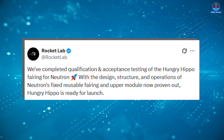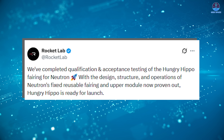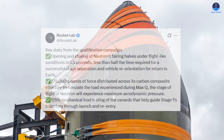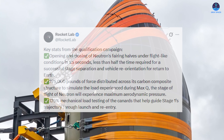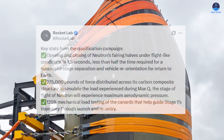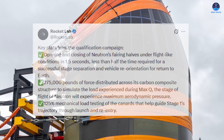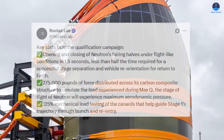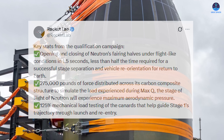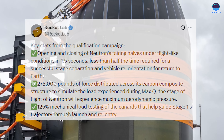Rocket Lab announced the completion of qualification and acceptance testing of the Hungry Hippo fairing, with the design, structure, and operations now proven out. Key performance metrics include the ability to open and close under flight-like conditions in only 1.5 seconds — less than half the duration needed for stage separation and vehicle reorientation. Additionally, Rocket Lab applied 275,000 pounds of distributed force across the carbon composite structure to simulate aerodynamic stress at max Q, and the canards were tested at 125% of their expected mechanical loads, ensuring a substantial safety margin.